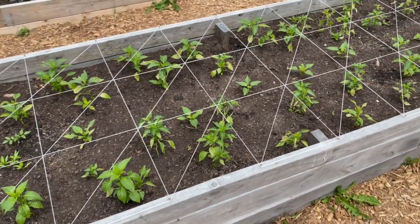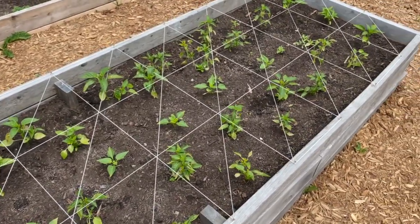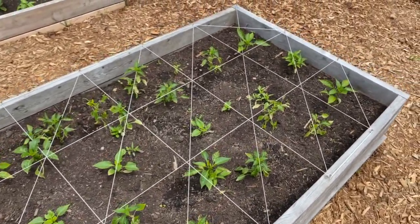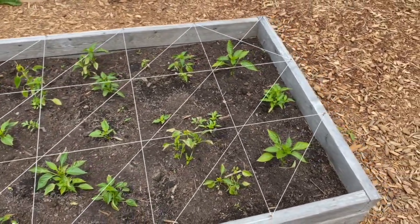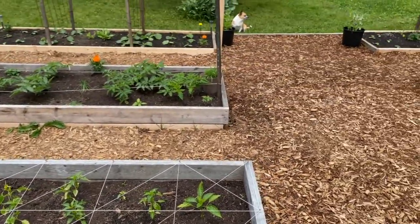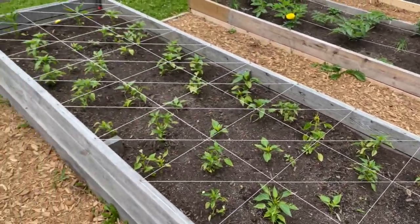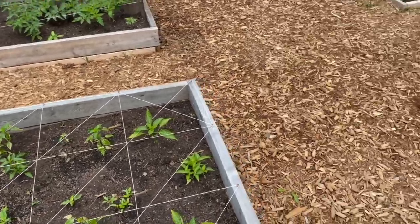This bed here is all of our peppers. I would probably say this is my most neglected bed — I was not a good pepper parent this year. Lots of sunscald, lots of crispiness. But we're just letting things go and doing some minor maintenance as we see fit.